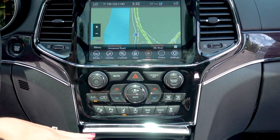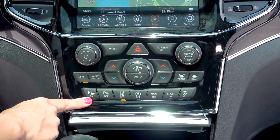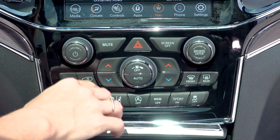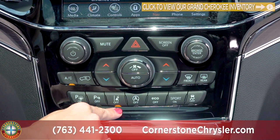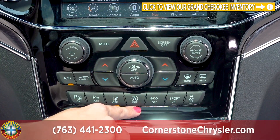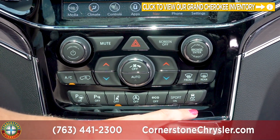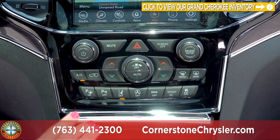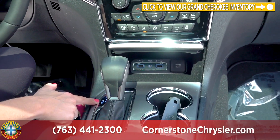Down below the screen you do have your hard buttons for dual zone climate control as well as park sense — the ability to turn that on or off — your parking sensors, your lane departure warning, your auto start-stop, your eco mode, sport mode, and traction control mode. We are in an automatic transmission but you do have the ability to do some of your own manual shifting.